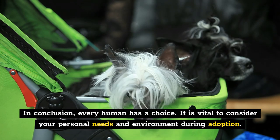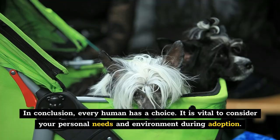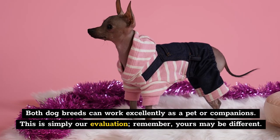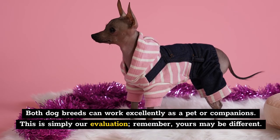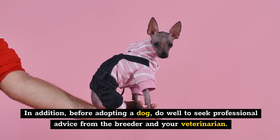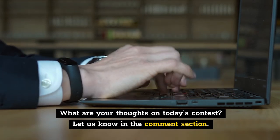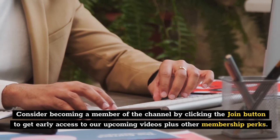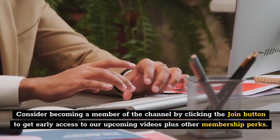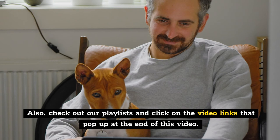In conclusion, every human has a choice. It's vital to consider your personal needs and environment during adoption. Both dog breeds can work excellently as pets or companions — this is simply our evaluation, and yours may be different. Before adopting a dog, do seek professional advice from the breeder and your veterinarian. What are your thoughts on today's contest? Let us know in the comments section. Consider becoming a member of the channel by clicking the join button to get early access to upcoming videos plus other membership perks. Check out our playlists and click on the video links that pop up at the end of this video. Thank you for watching.